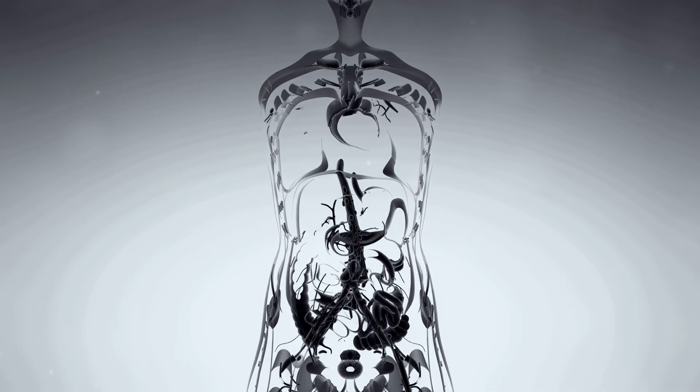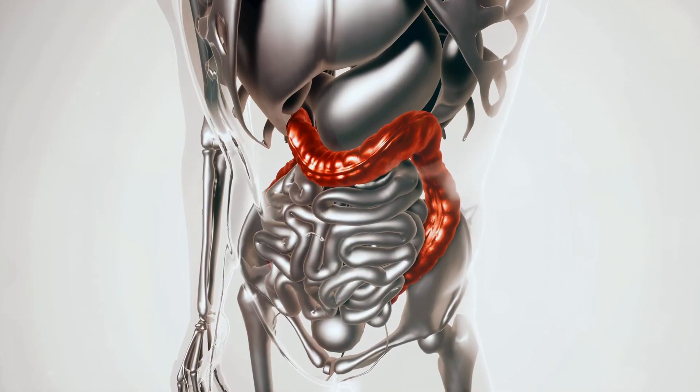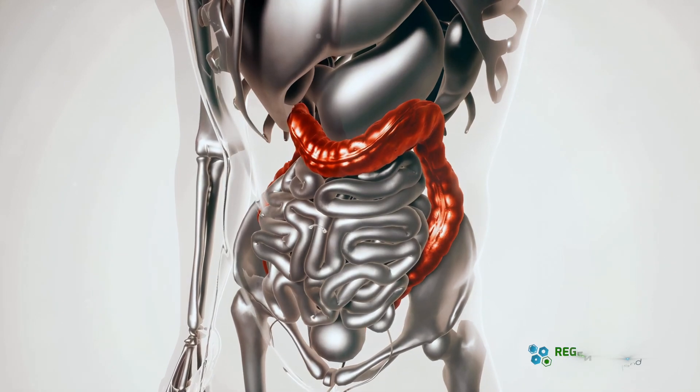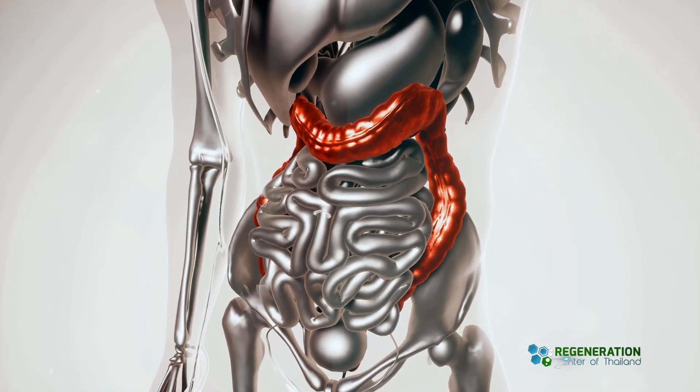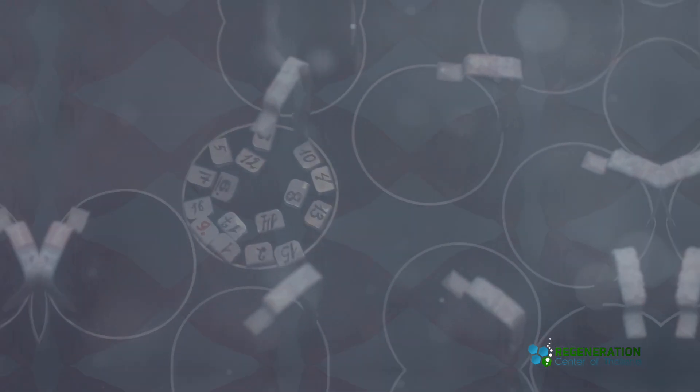Welcome back to the Regeneration Center channel. Today we're diving into an important health topic: alcoholic hepatitis, and how stem cell therapy offers hope for those suffering from alcoholic liver disease. Stay with us to understand these conditions and the potential breakthroughs in treatment.